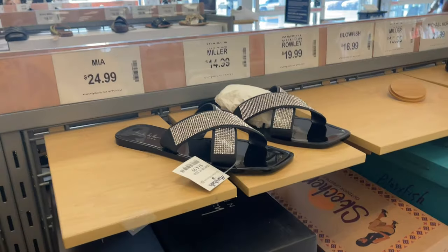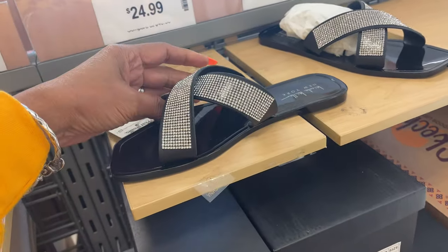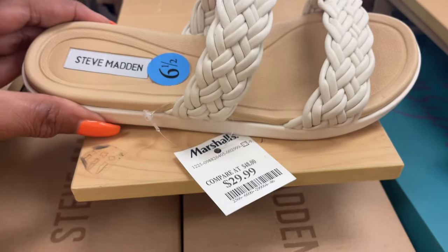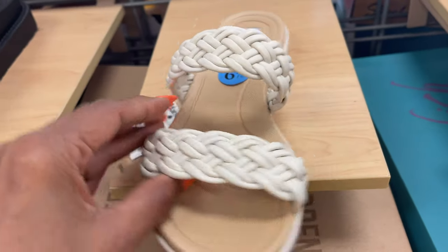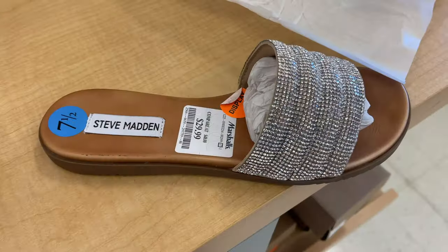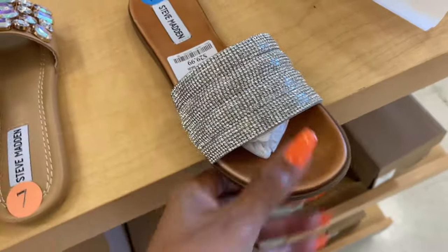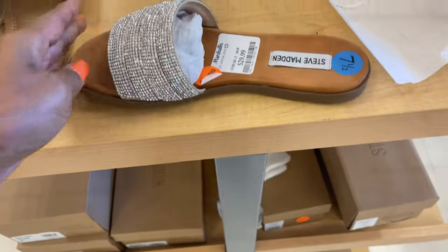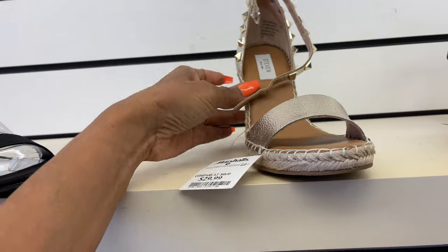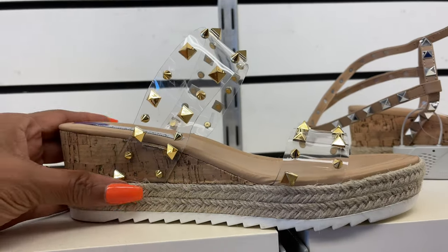These are Nicole Miller — bling here for $15. It's plastic but it's all blinged out on top. Steve Madden $30 — I love the platform. They have new Steve Madden $30, $15 — got all these rhinestones. I love this Steven New York — love the studs and gold in the front, wedge heel, $30.